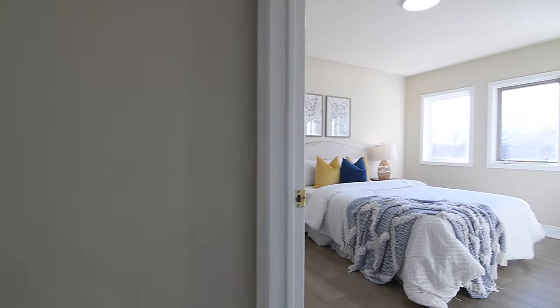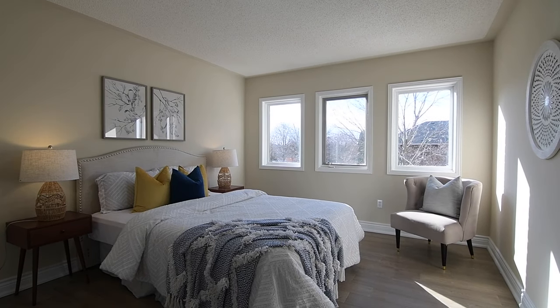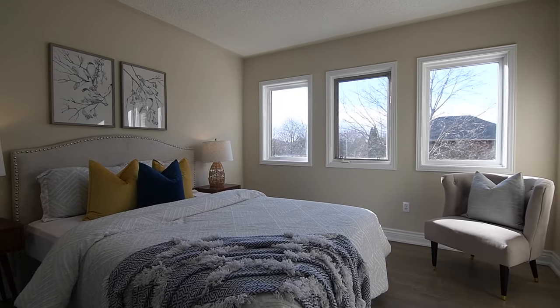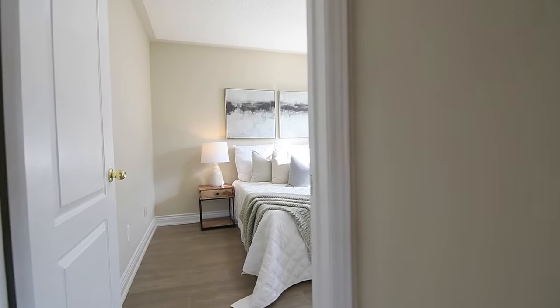The third and fourth bedrooms both feature walk-in closets and upgraded lighting; the third bedroom also having three west-facing windows, with the fourth bedroom having a south-facing window.